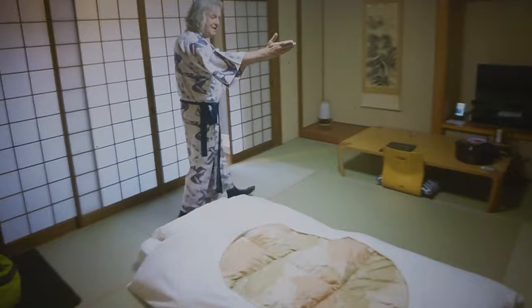It begins with the floor, which is tatami mat. Take your shoes off, Boka Gaijin. You will sleep on a futon.